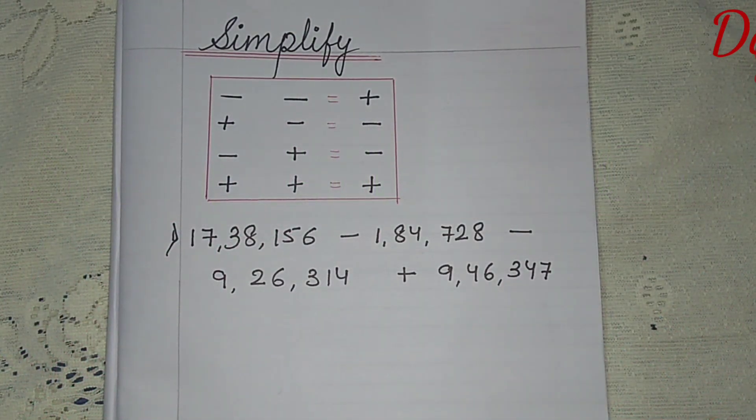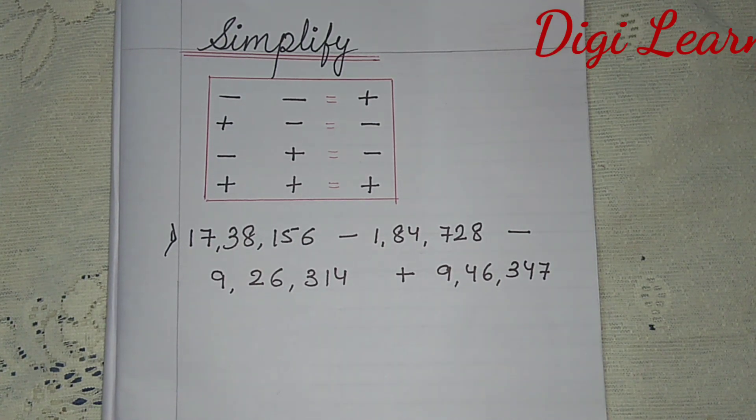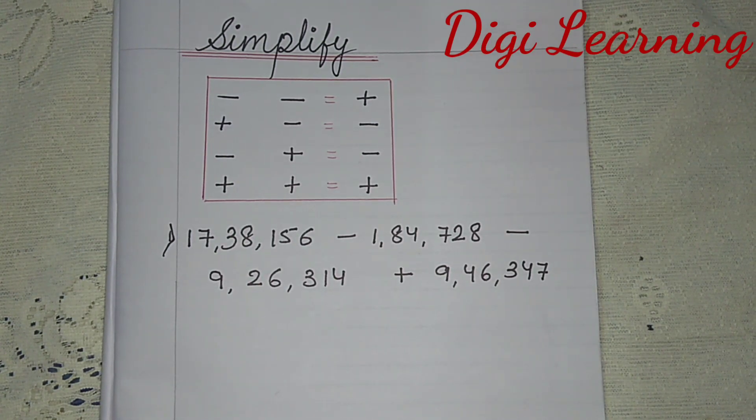Hello children, how are you? Welcome to my channel DG Learning. Today we are going to do Simplify.